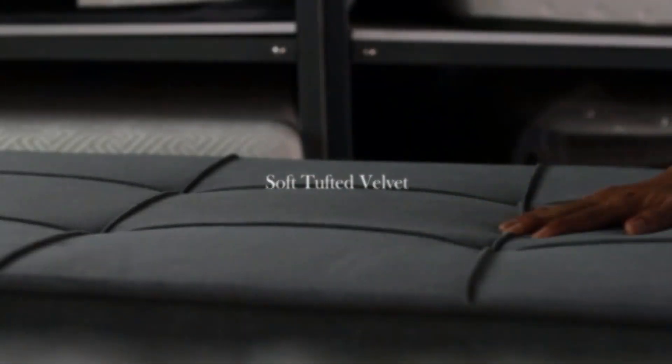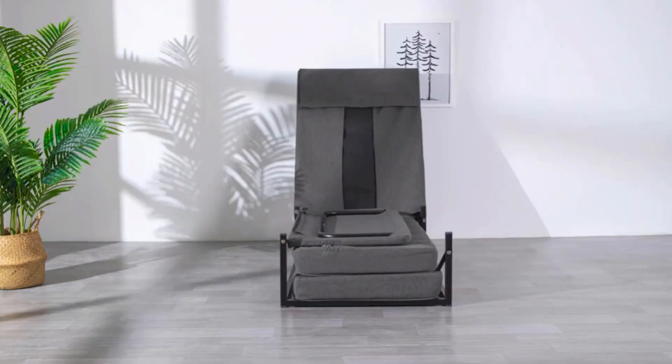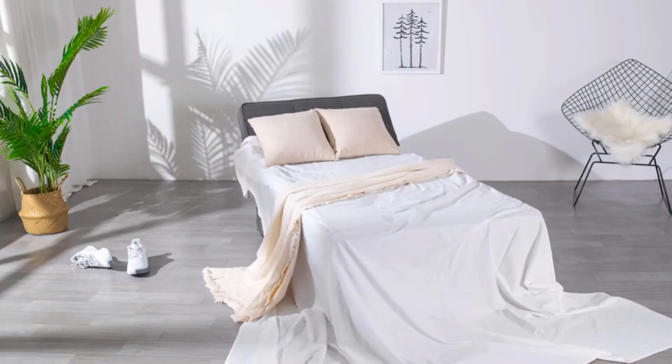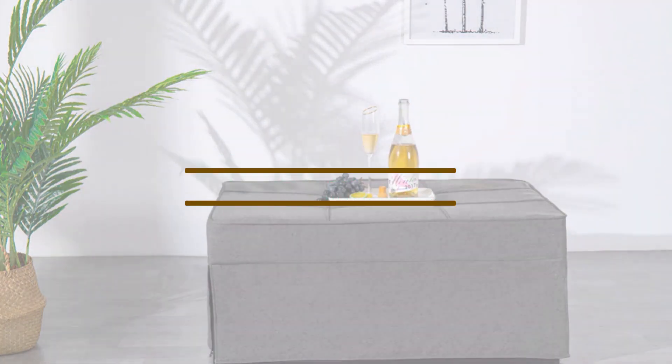Welcome to our new episode. In this episode we cover the 5 Best Guest Beds of 2023. I made this list based on my personal opinion, and I try to list them based on their price, quality, durability, and more. If you want to see the price and find out more information about these products, you can check out the links down in the description. Let's start the video.